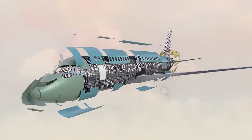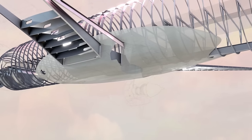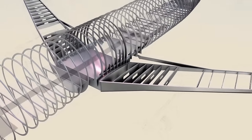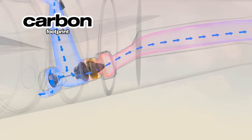The A350 has many advanced features, including advanced aerodynamics and wings that reduce fuel burn and maintenance costs. It was the first aircraft to be made with a carbon fiber-reinforced plastic fuselage. All these innovations contribute to a major reduction in fuel consumption and carbon footprint.